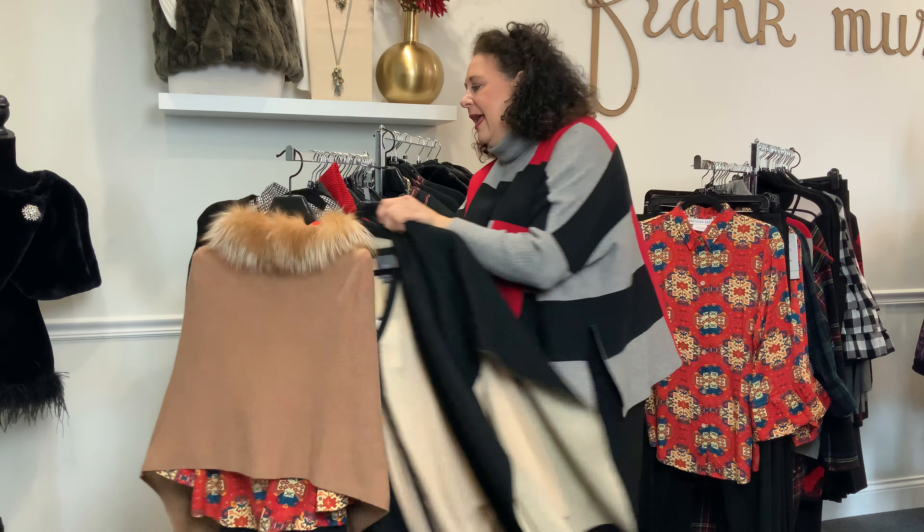This beautiful taupe — we absolutely love how relaxed this sweater vest is. This sweater cape, or vest cape, is such a great look all throughout the winter season. This could team up with so many different things. You could throw this over black; the undershell would be a great piece with some black cashmere cardigans, navy, all sorts of colors. Just a beautiful outfit.